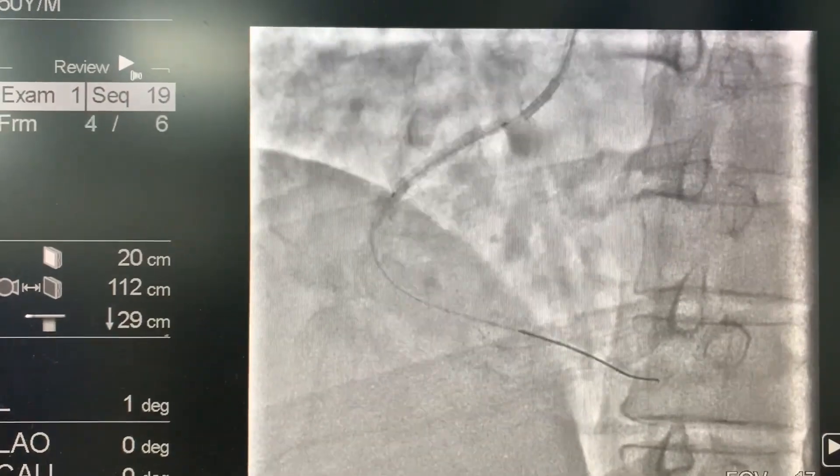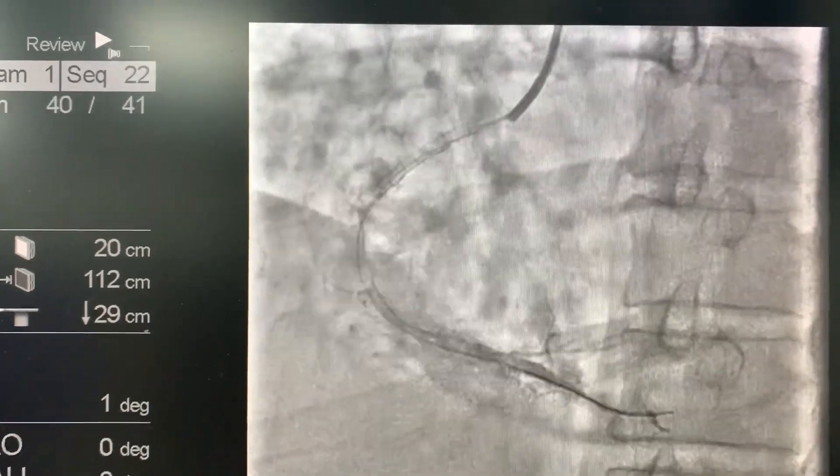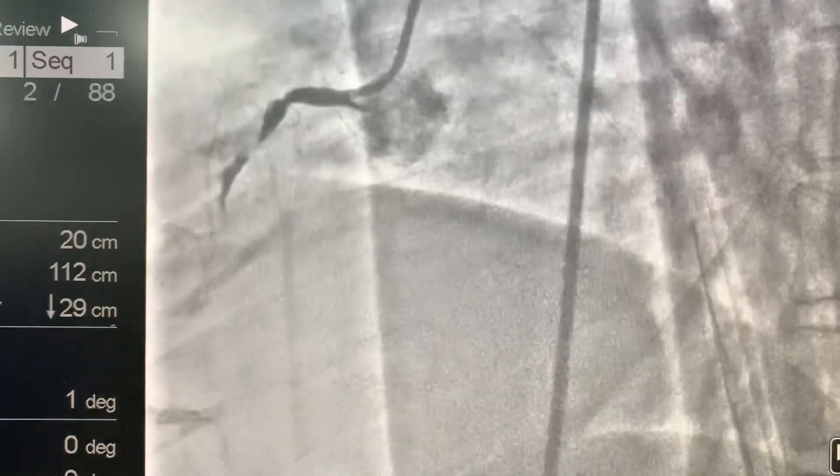As you can see, we had done the proximal stenting from the ostium of the right coronary artery and the flow is TIMI 3. The patient recovered quickly, and that is the beauty of very rapid angioplasty.